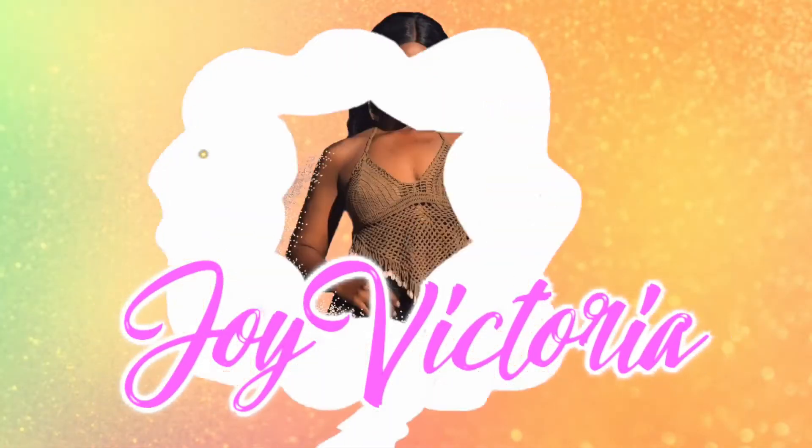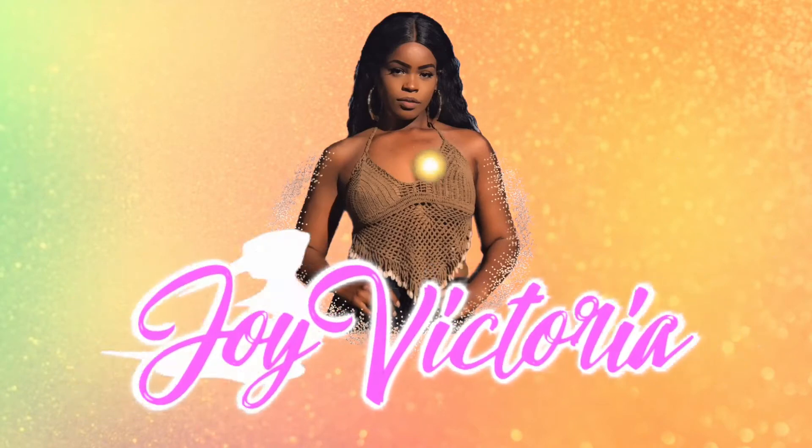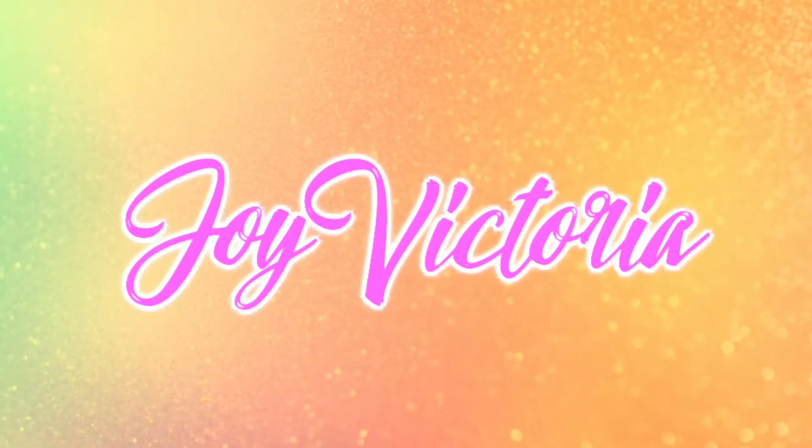My God is big, so strong, so mighty, my God.